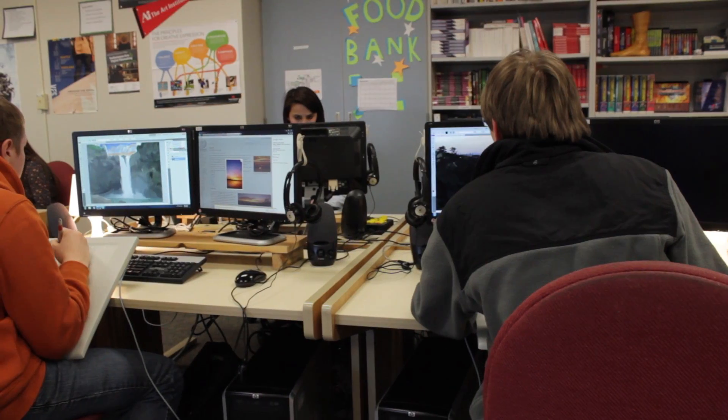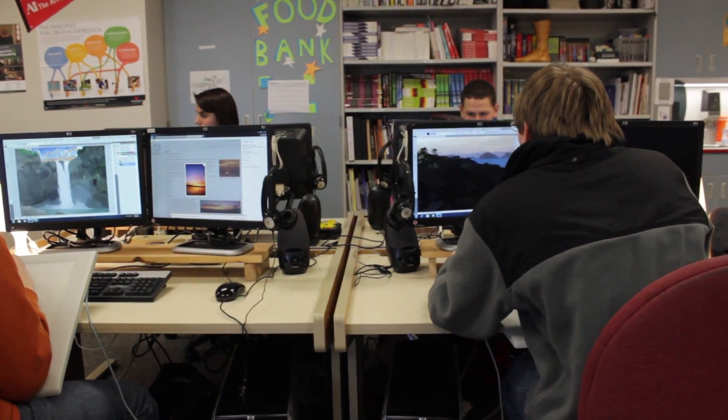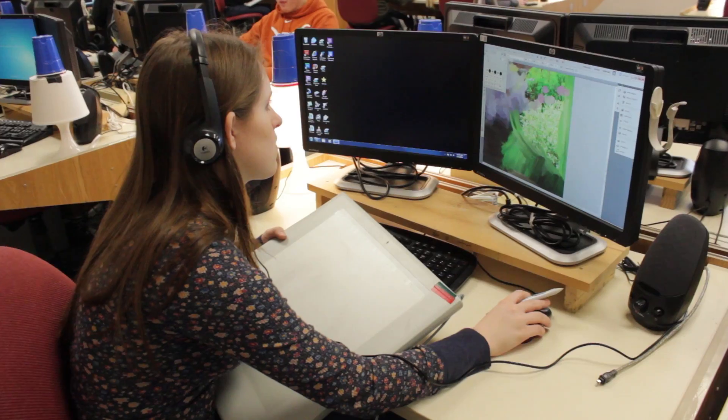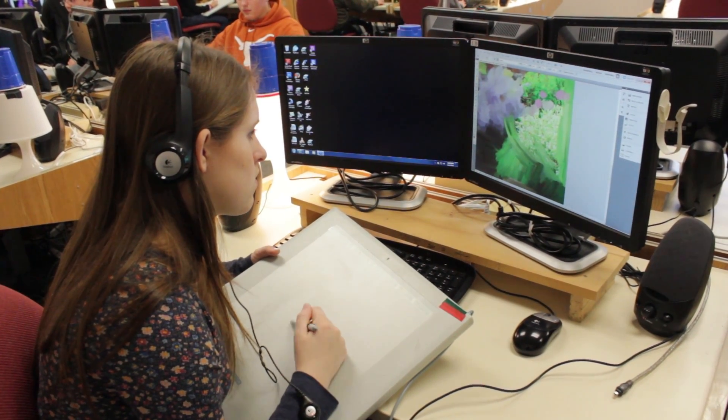Welcome to the High Tech Learning Center. This is a class where hopefully you're going to have a lot of fun and learn some practical skills. For example, kids in my video class end up making Spanish videos for their world languages class, or they make websites for their English class. So you learn practical skills in here.